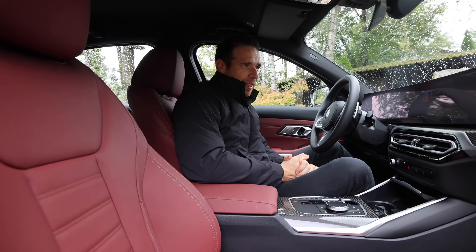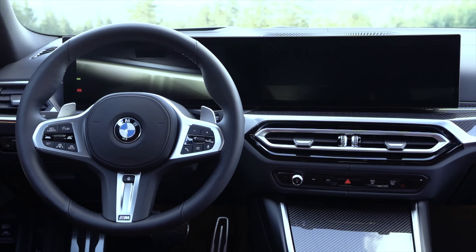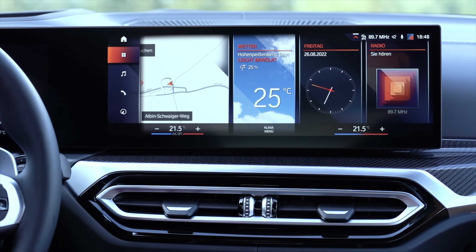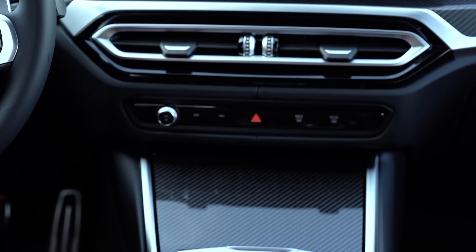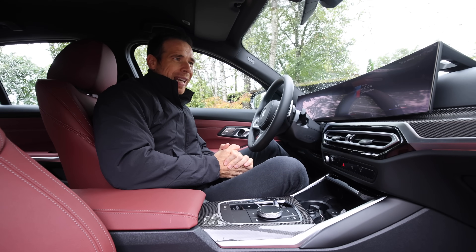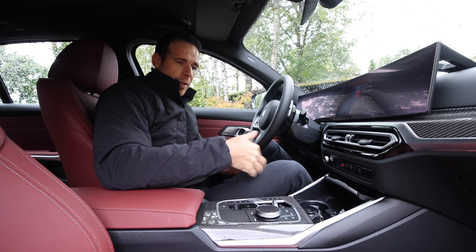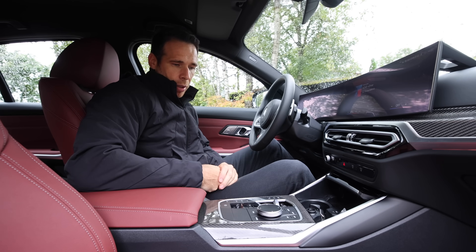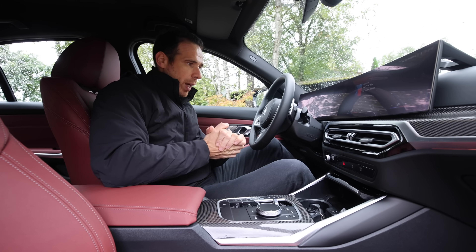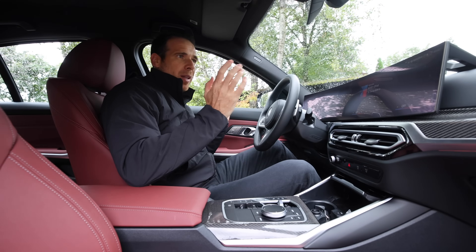Inside the BMW M340i, you will immediately notice this very large curved display. There are actually two of them — 12.5 and 14.9 inches — making for a very large display similar to what you've seen on the i4 and many other new BMWs. It's clearly powered by iDrive 8, so because of that you are losing the physical buttons, and unfortunately that is what it is at this point. Some AC functions have moved into iDrive 8, so you have to go into the menu to change things. The center console is simplified quite a bit — you lose the beefy gear shifter and get instead a small toggle shifter, similar to what you might have seen in the 2 Series Active Tourer.